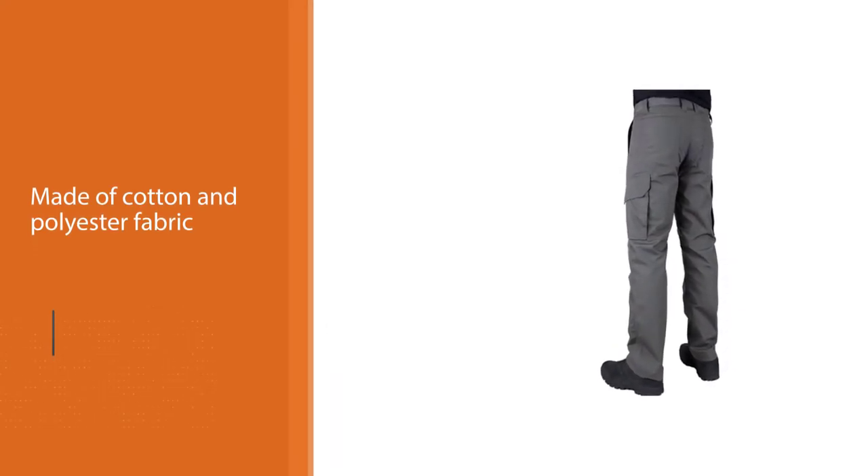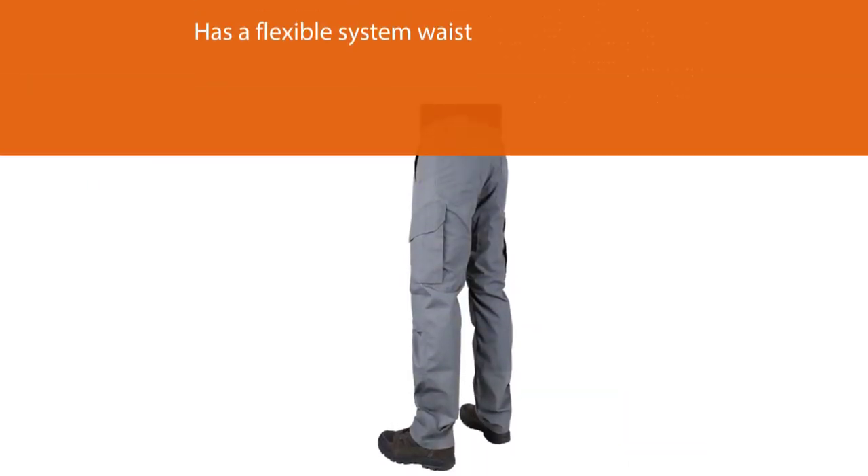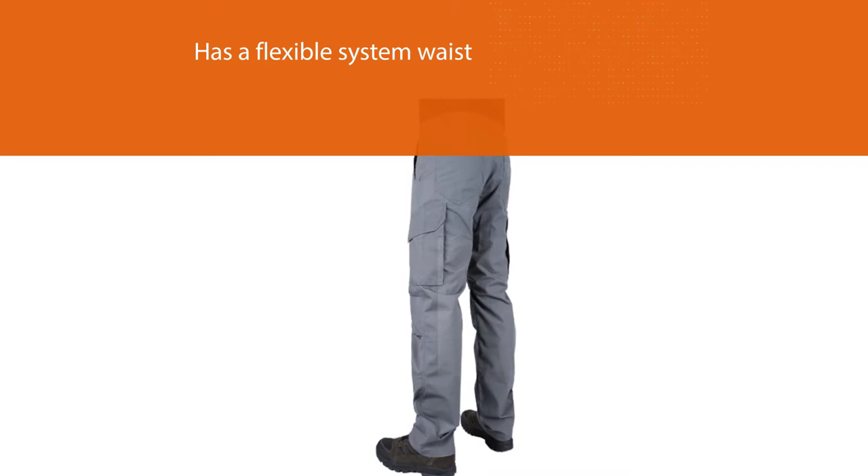The percentage of cotton and polyester are respectively 35% and 65%. These pants are not so heavy and their fabric is very lightweight.